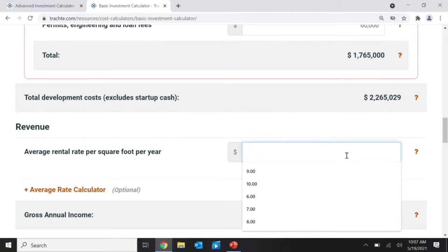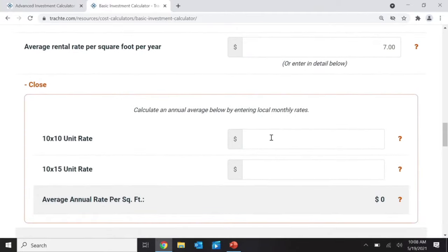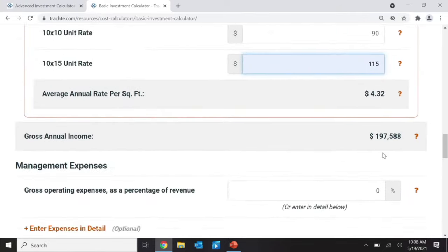Here's the critical one — what is my average rental rate? I can put in an average of $7 per square foot. For a more accurate result, I can enter rates by unit type: a 10x10 unit at $90 per month, and a 10x15 at $115 per month. That gives me an average rental rate of $432 per month. So I'll put $432 in as my income.